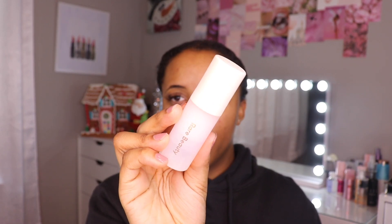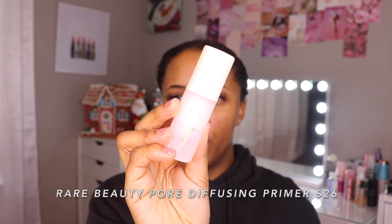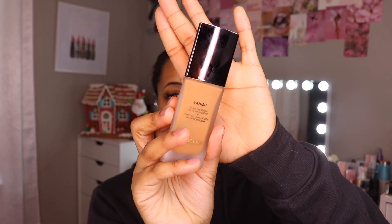For my pore filling slash modifying primer, I'm going to be using this Rare Beauty Pore Diffusing Primer. I have bought so many new foundations that I was so sick and tired of trying foundations and then not liking them and not being able to return them because I was out of the time frame. And I know personally, this is a video that I would want to watch because my favorite part of makeup is complexion. I absolutely love watching other people do their complexion.